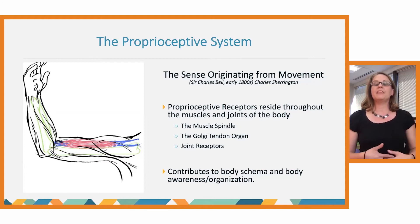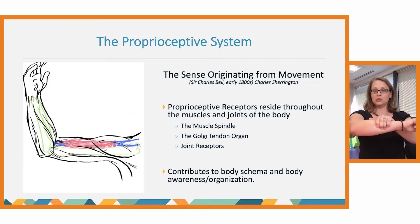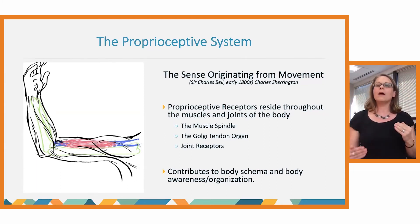Today we will be thinking about the proprioceptive system. In coming weeks the course will also look at the tactile system, the vestibular system, rhythmicity, and integration of those four into how we tend to attachment and co-regulation. The proprioceptive system is located in our muscles and joints. Proprioceptive receptors reside in those muscles and joints and send information from the body up through the nervous system to the brain, giving us information about where our body is in relationship to itself.